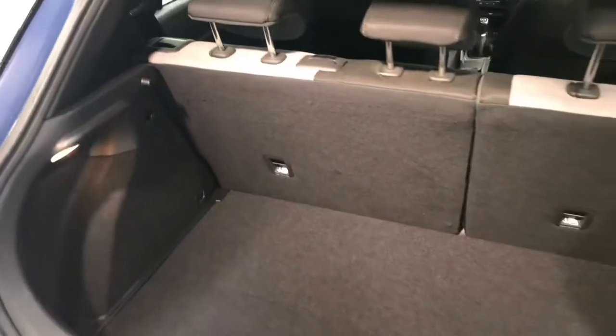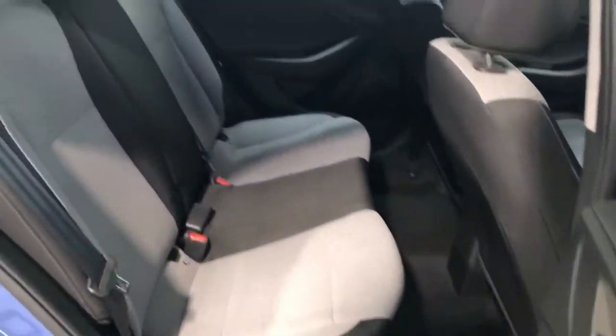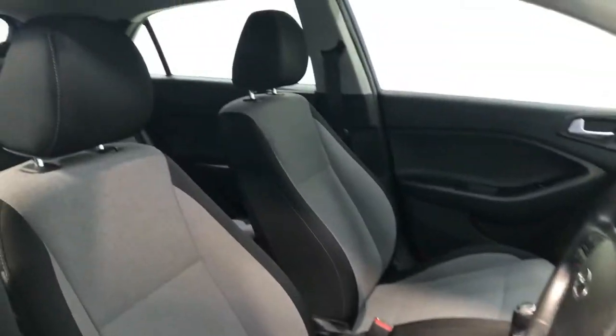There's decent boot space in the i20. There's more storage area underneath and those seats fold down to make more boot space. Two isofix points for your child seats and a very comfortable grey and black cloth interior.